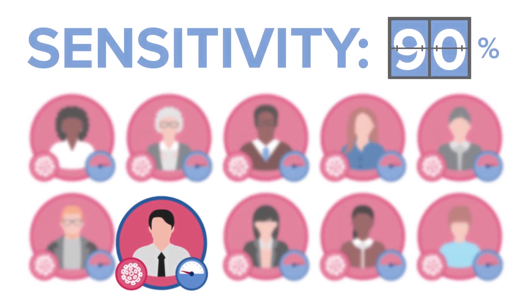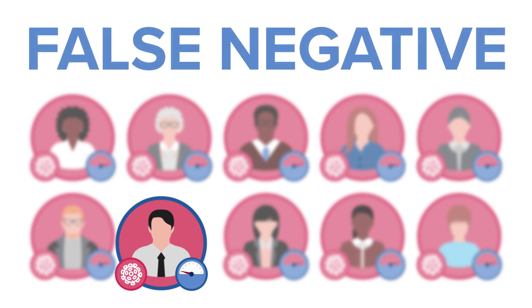But that also means 1 out of 10 times the test will be wrong. The test says you were not infected, but maybe you were actually infected. We call that a false negative.